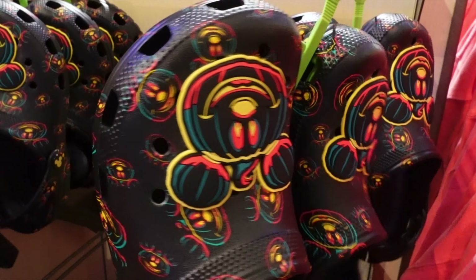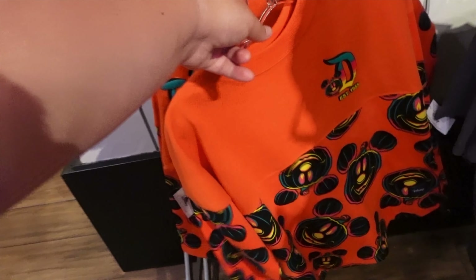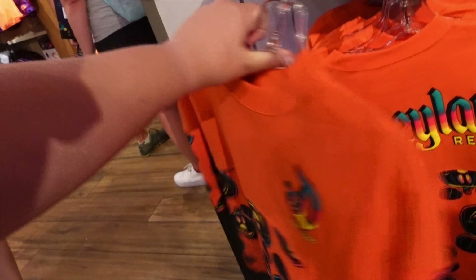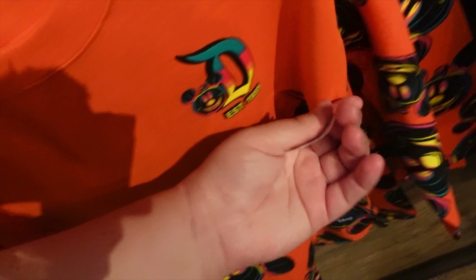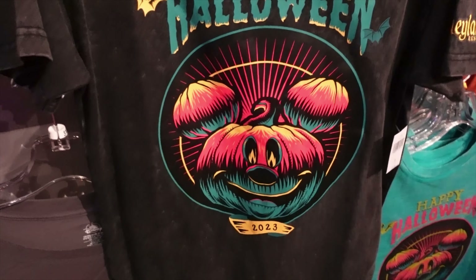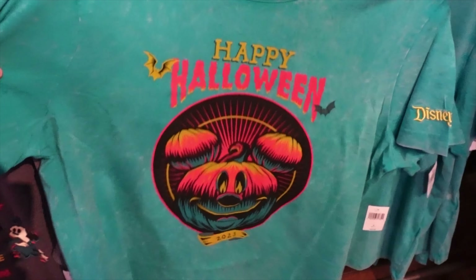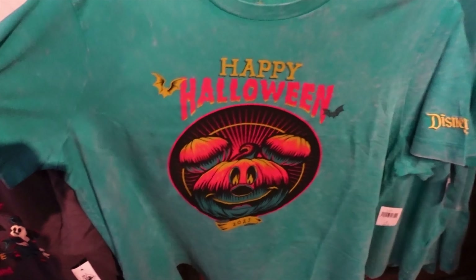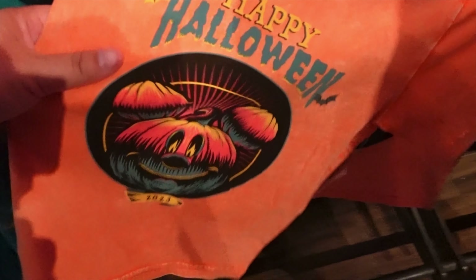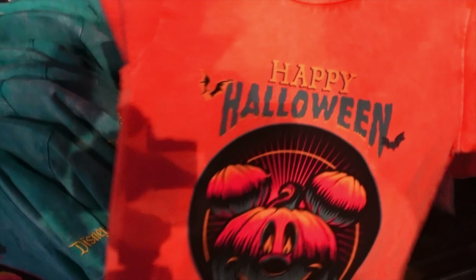They've got the new Mickey Crocs, and there's also a kids' version with the same design. These are $54.99. They also have a Happy Halloween Mickey Pumpkin item that matches the Crocs, plus the same shirt in blue — I kind of like the blue — and an itty bitty kitty one in orange so the whole family can match.